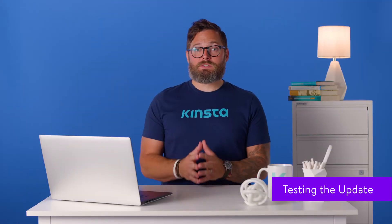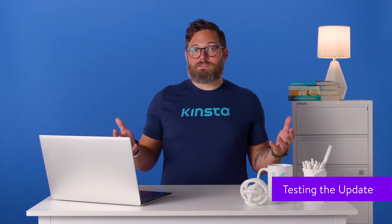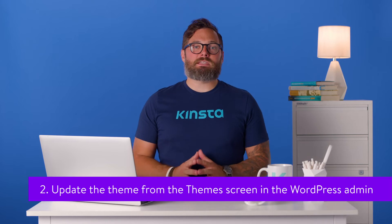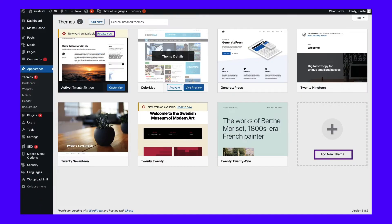You've created your staging site, you're ready to install the theme update, and you want to test it. Follow these steps. Number one: check that the theme is compatible with your version of WordPress. If not, you may need to update WordPress first, which always takes priority. Follow this testing process for that update using your staging site, then pushing to live. Number two: update the theme from the theme screen in WordPress admin, either by clicking the update link below the theme's name, or by uploading the new version if you bought the theme from a third-party provider.